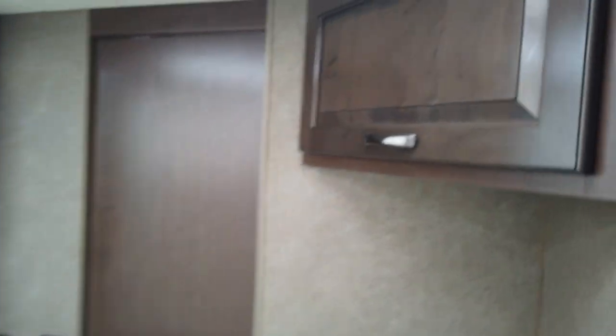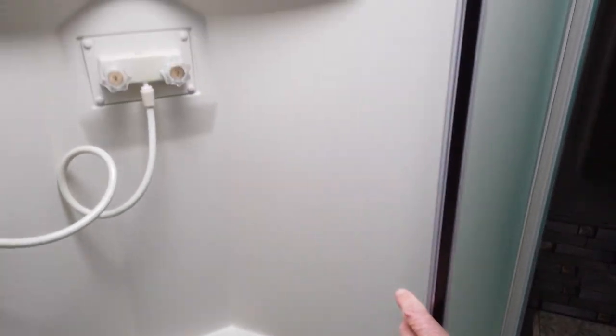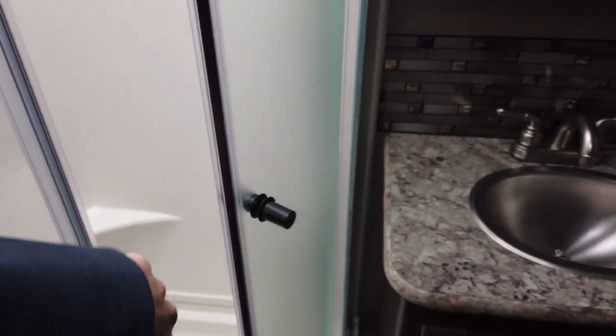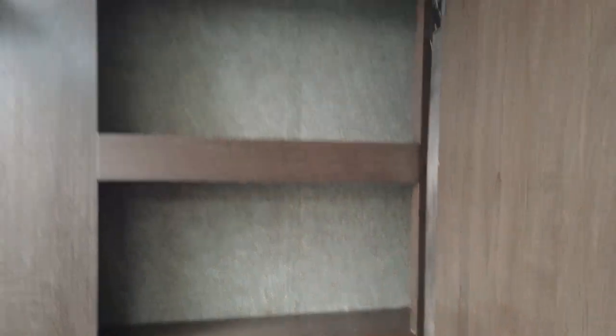We'll go into the bathroom. This bathroom is all in one. The door itself has a couple of hooks for your towels, and there's a little storage above the stool. Another hook on the wall for a towel. Your stool is a foot flush. There's a lot of floor room here to get ready for the day or to put your pajamas on at night. The shower has the glass surround with the skylight in it — a nice stand-up shower. And then your sink is over here with hot and cold water and a mirror medicine cabinet above for your toothbrushes.